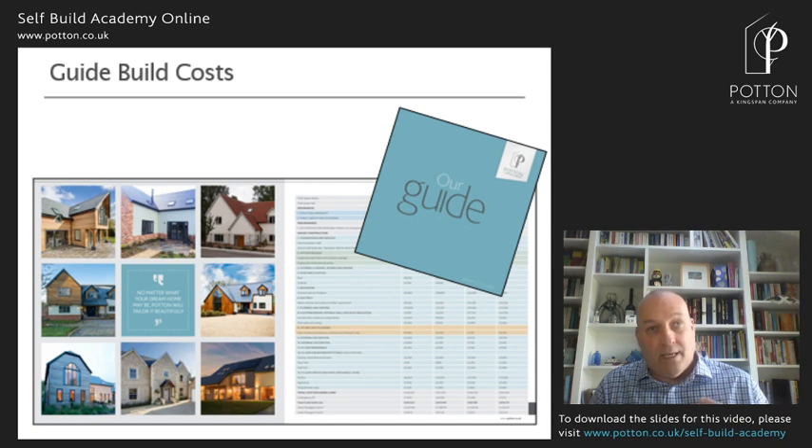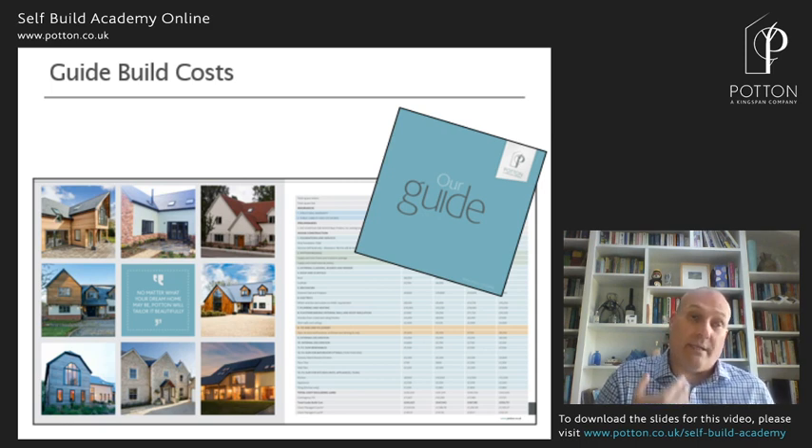To help you understand build costs, we produce a guide you can download from our website. Most of our customers self-managing are building at around £1,500–£1,600 per square metre; working with a project manager it's probably £1,700–£1,800; working with a builder it's £1,900–£2,000 per square metre. So you can see the saving you generate if you're prepared to have the time available to manage the build yourself.